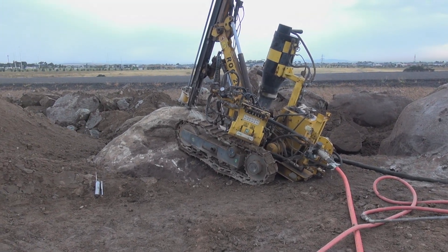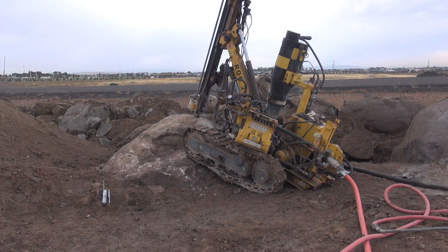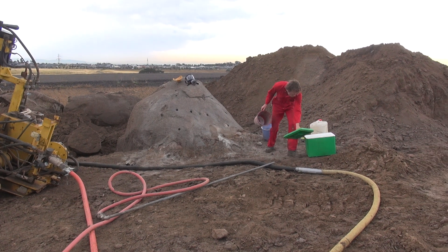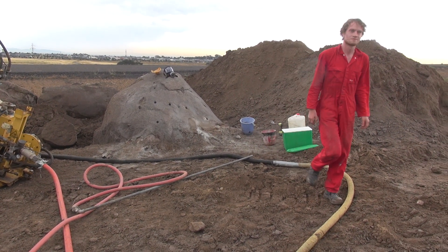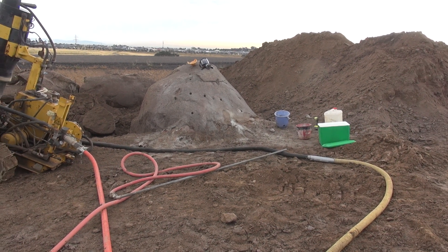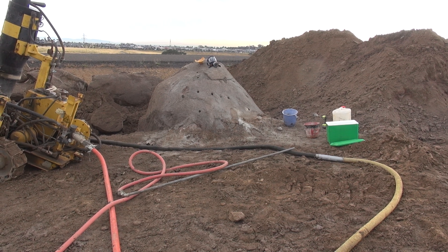G'day, we're going to break these rocks with Xpando. So we've got the drill rig here, drilling 38mm holes. The cab's just about to fill the first one. It's screaming hot, so we've got an esky full of ice to cool the water down. Don't want to put this stuff into hot rock with hot water — it's not good.